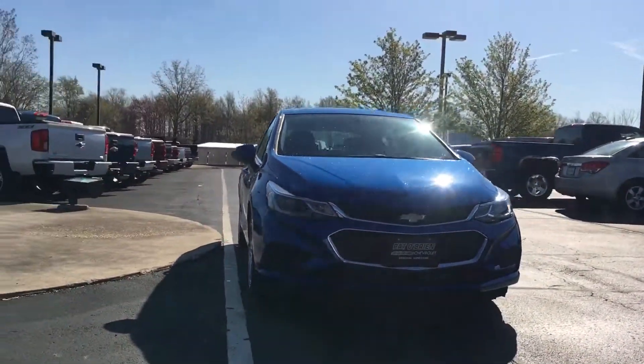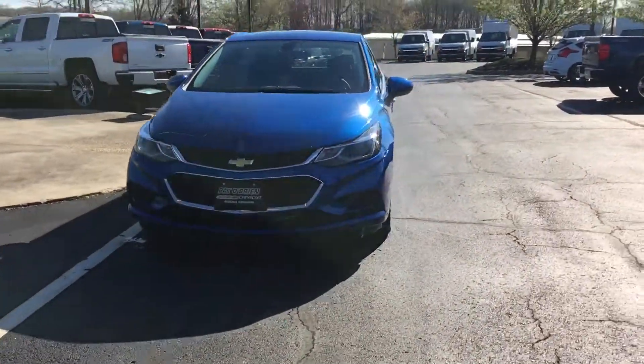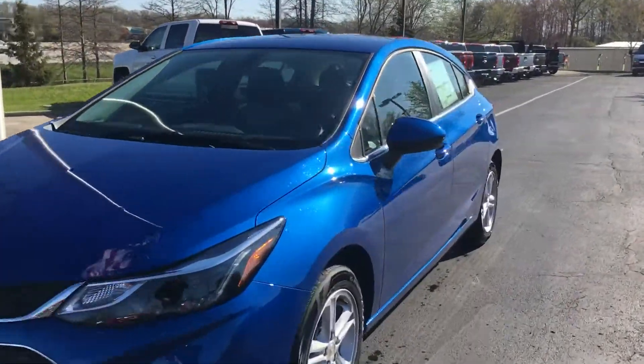It's got really cool LED running lights. Now take a look on the inside.